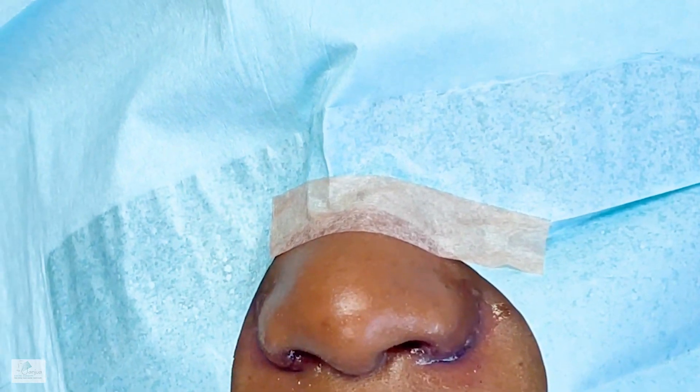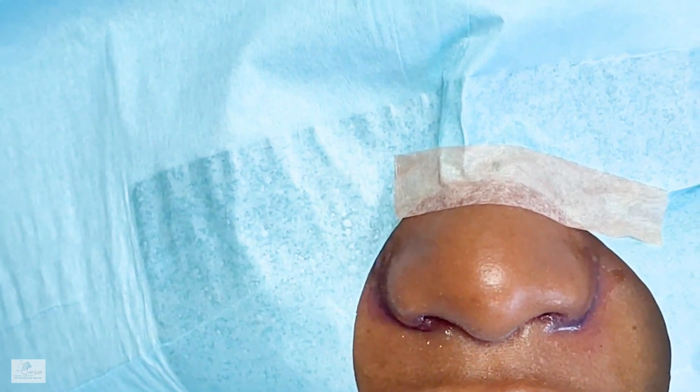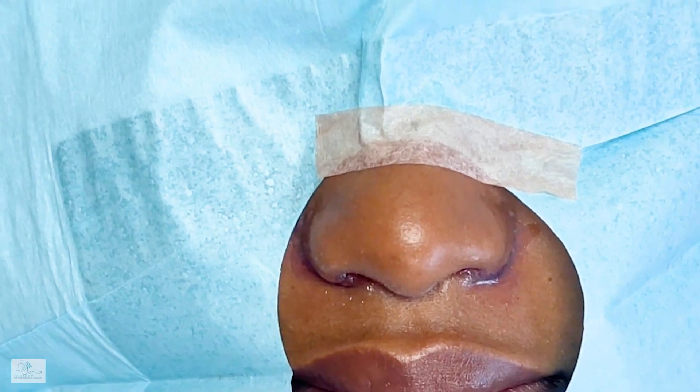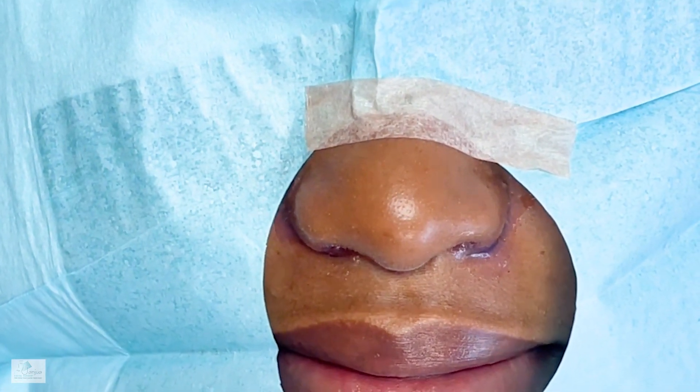Now you can really tell the difference. And now she's getting a little greedy — she wants a tip plasty and an implant on top and everything! Well, we'll keep her happy and we'll probably do it, and we'll keep you posted.